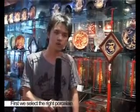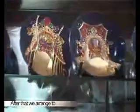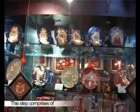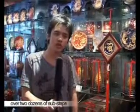First, we select the right porcelain. Then we prepare the La Cour Paste. After that, we arrange to put the La Cour Threat on the porcelain surface. This step comprises of over two dozen sub-steps.